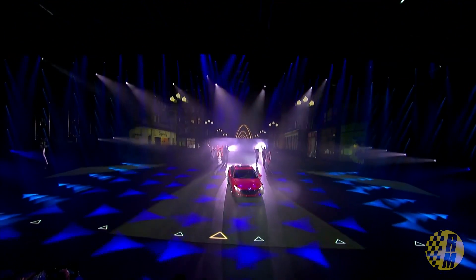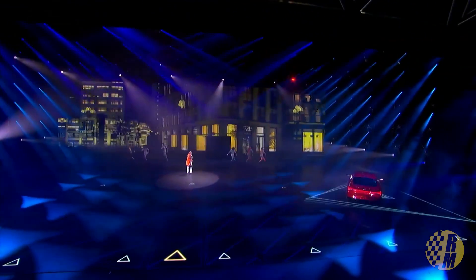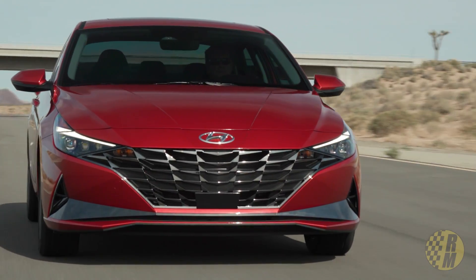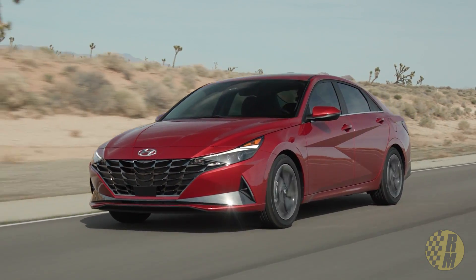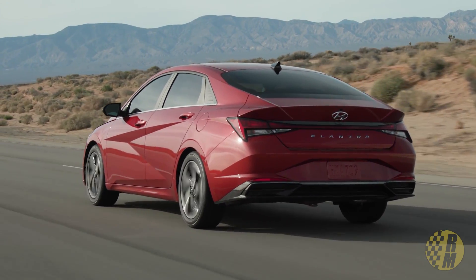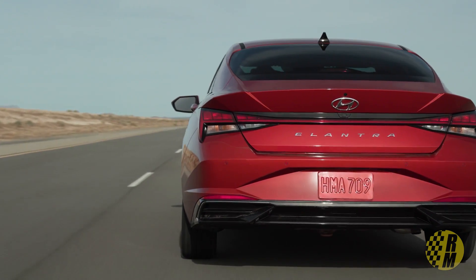Hyundai has bragged about how this car has gotten a little bit bigger than the last generation — it is longer, wider, and it's got a lower roofline. They've compared it against competitors showing it is a little bit bigger than all of them. The vehicles it's going up against are of course the Toyota Corolla and the Honda Civic — those are the main competition — along with the Mazda 3, the Jetta, and the Nissan Sentra.